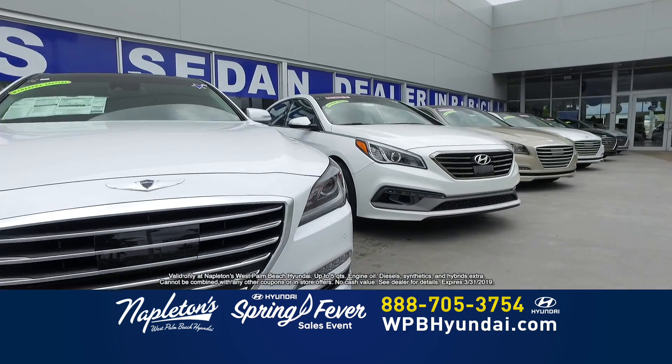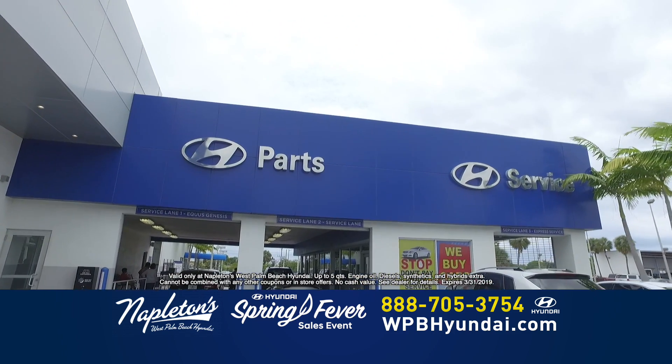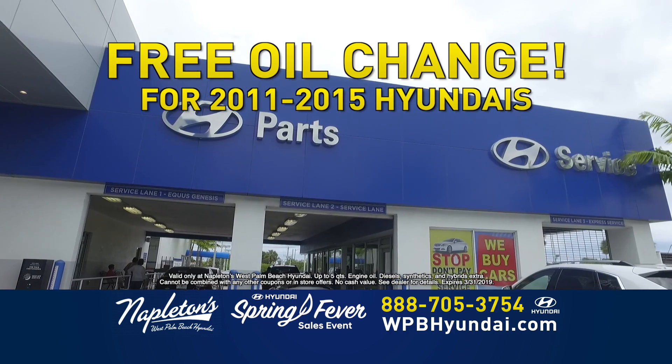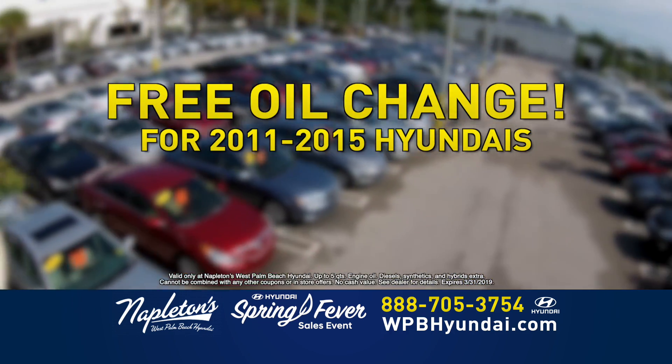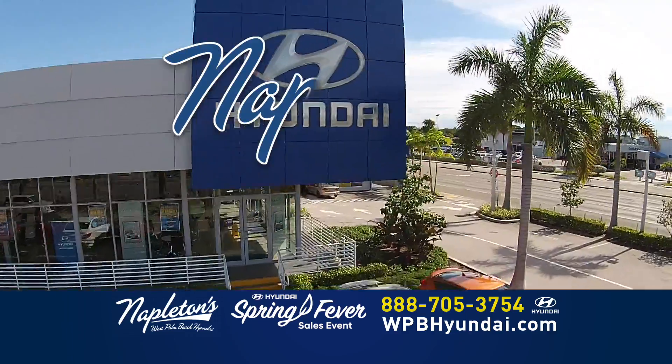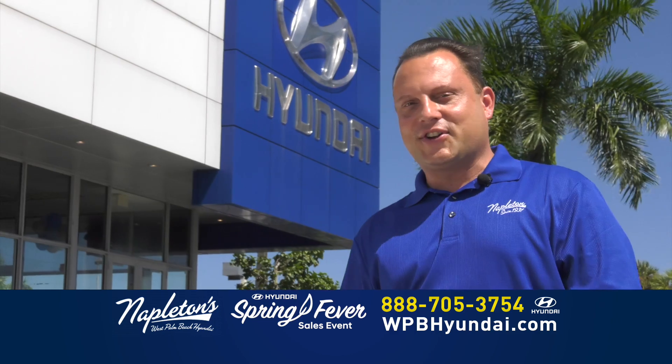Are you the owner of a 2011 to 2015 model year Hyundai? Well, come into Napleton's West Palm Beach Hyundai today for a free oil change. That's right. Get a free oil change today if you bring in your 2011 to 2015 model year Hyundai. Only at Napleton's West Palm Beach Hyundai. Don't worry about your credit. Give us a call now.